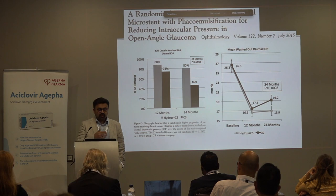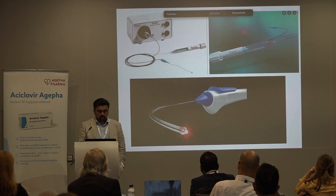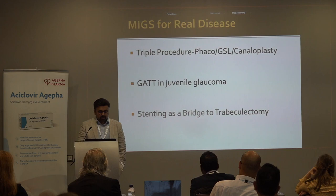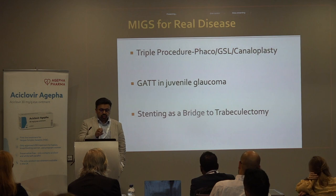Some newer devices include catheters that go into Schlem's canal. It's all very well getting people off one or two eye drops in mild disease with these procedures, but the question is whether we can use them to do safe glaucoma surgery in more complex patients.